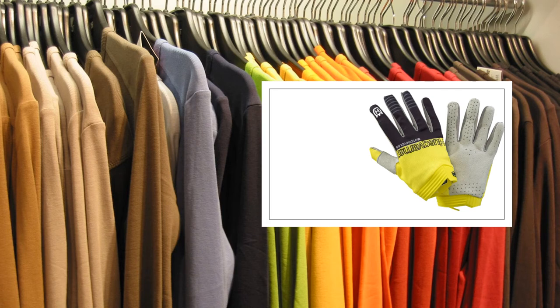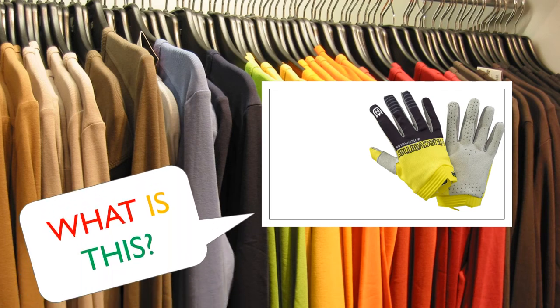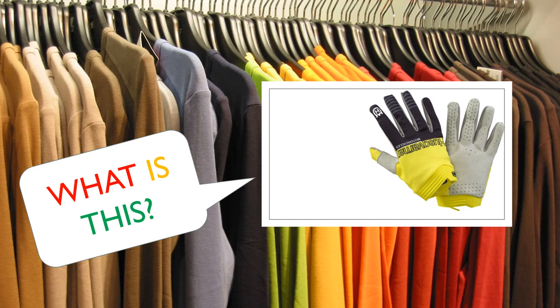They are so warm. Do you remember what is this? Yes, they are called gloves.